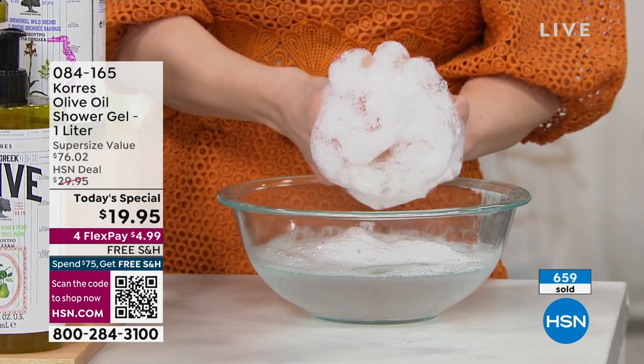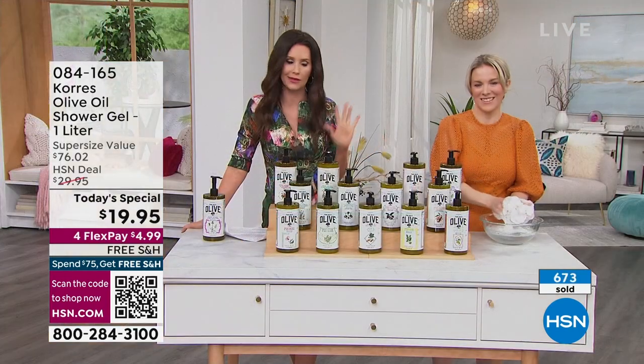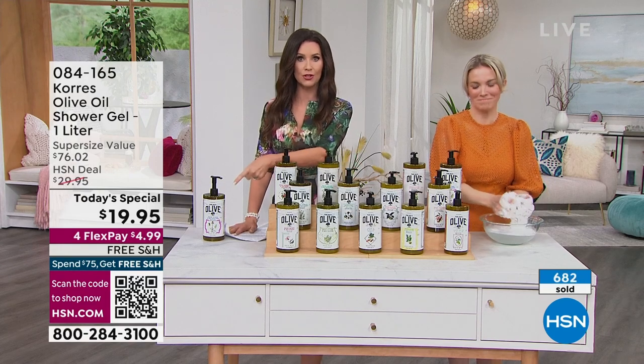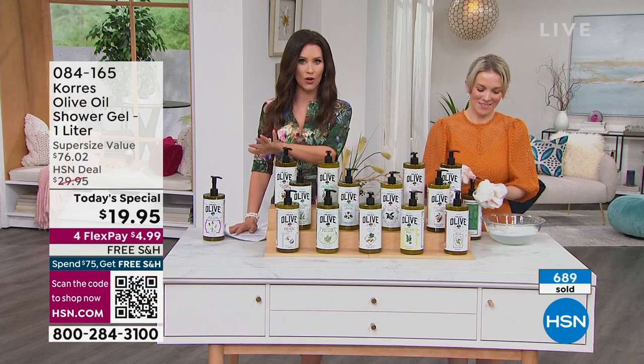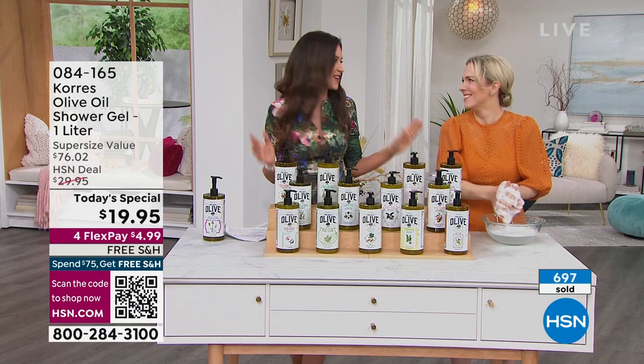Right now about 350 people are waiting on the phone — you're always welcome to do that if you like to talk to somebody. But if you can scan the QR code at the bottom of your screen, it is the fastest way to order. Pull out your phone or your tablet, put it in camera mode, and hold it up to the screen — it takes you right there.